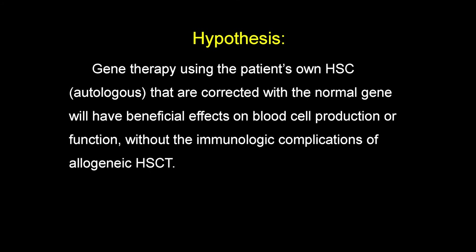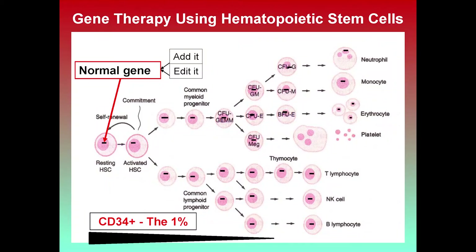The hypothesis for gene therapy is that using the patient's own hematopoietic stem cells — autologous — corrected with a normal gene, can have the same beneficial effects on blood cell production or function as a transplant from a donor, without the immune complications of allogeneic stem cells. On the right side of this diagram are the mature blood cells we see in circulation, including lymphocytes that are defective in SCID. All of these blood cells are made from hematopoietic stem cells, which live in the bone marrow after birth. Over time, they can either reproduce themselves to maintain the stem cell pool, or start differentiating and becoming mature blood cells.